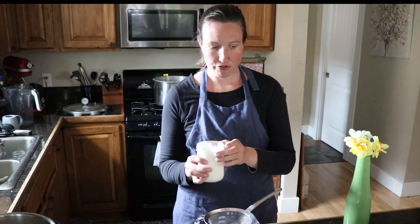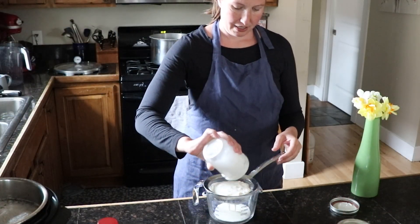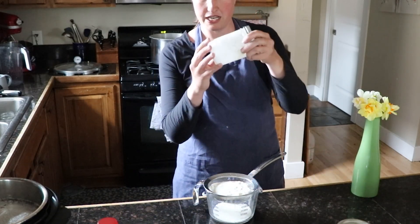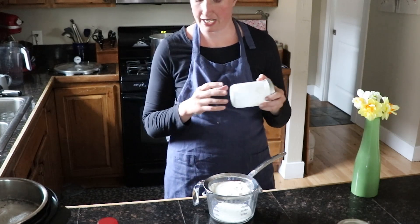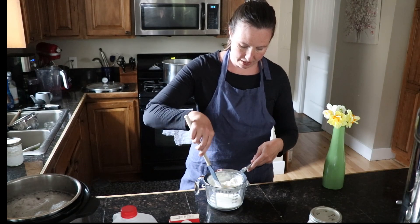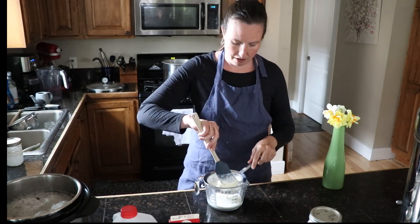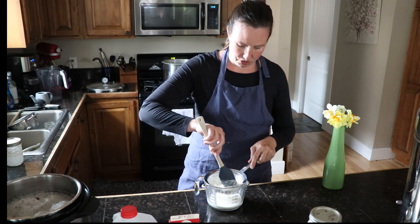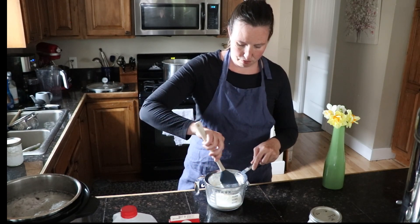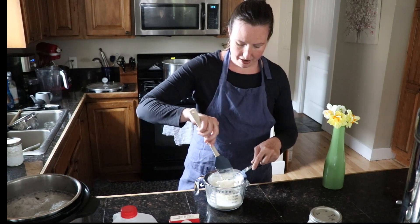So every 24 hours you dump it out through a strainer, and I change my jar every time I strain it as well. This has the little dairy kefir grains in it — they're called grains but they aren't actually grain. They're little clumps of beneficial yeast and bacteria. This is super easy to make and it's a really powerful probiotic.